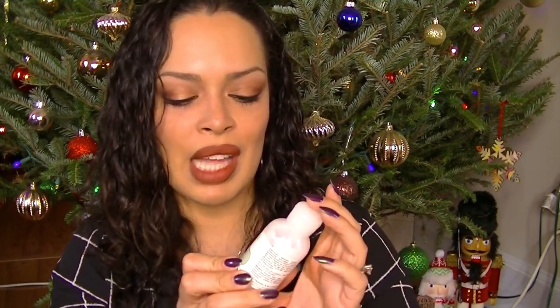This is from Mario Badescu. It's the Hydro Moisturizer with Vitamin C. Love this. When I first started getting into skincare about two years ago, the Mario Badescu line is what I got, and I highly, highly recommend this line. It's really good for you. You can get it at MarioBadescu.com or they sell it at Ulta.